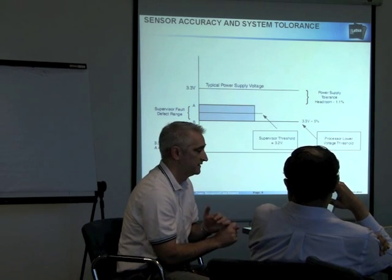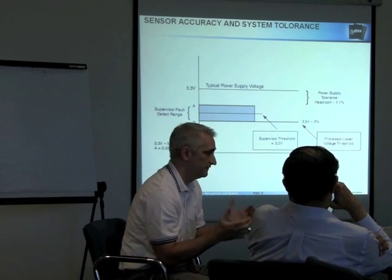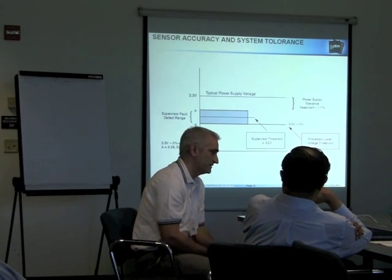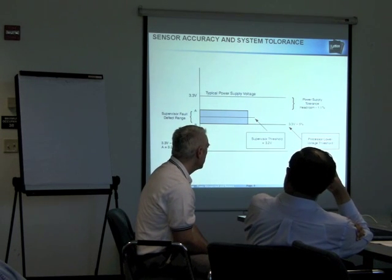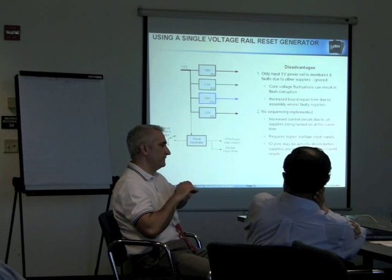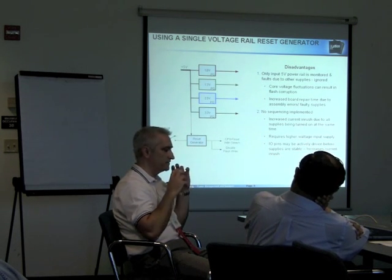The system becomes less tolerant of system variation — temperature, voltage variations. The idea is you want to spend as much money as you can on an accurate supervisor, putting whatever is affordable that way to maximize your system reliability. Here I'm going to cover a few different supervisory scenarios and how folks handle them.